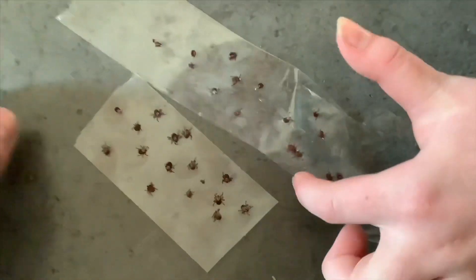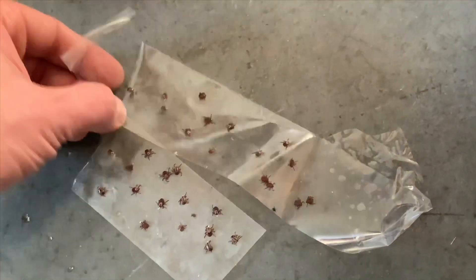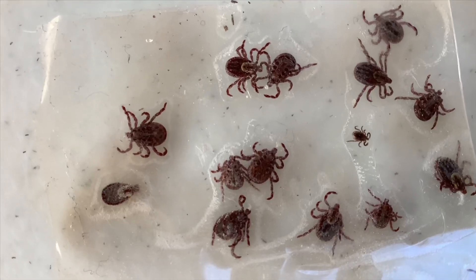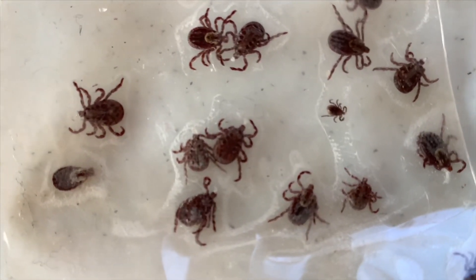Let's show you the difference on these — the deer tick versus the wood tick. I'm going to take these over and tape them to the table. Some are right side up, so we laminated these.